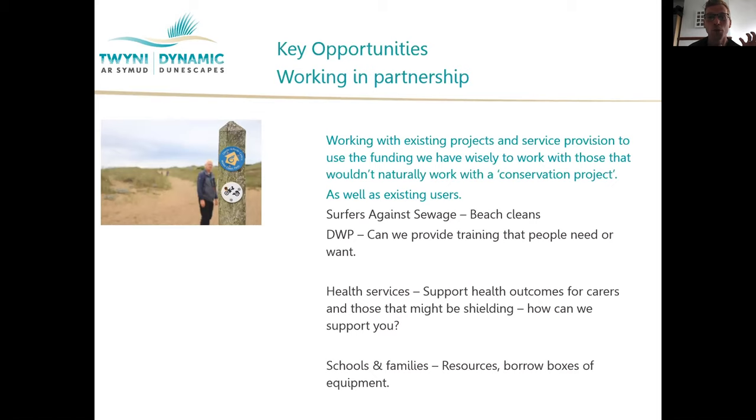The biggest opportunity here is that we can work in partnership with existing projects and services that already work along the coast or within the communities of Neath Port Talbot, Briton Ferry, Eastport, Albert, Swansea, the university, as well as existing users. I'm here to try and make all of those links and, if you can, create a bit of a network — or pull me into one of your own networks — to see how we can support people accessing our coastline for their health, but also give them a little bit of insight into the beauty, wonder, history, and stories there.